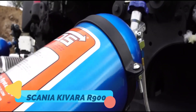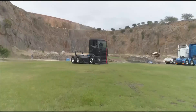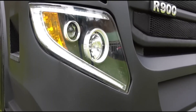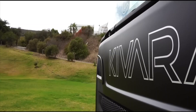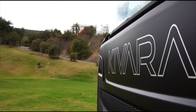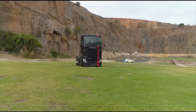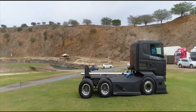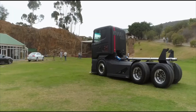The Scania R900 Kevara is not just a truck — it's a road-dominating masterpiece. This custom-built semi-truck features a monstrous 900-horsepower engine and an ultra-aggressive aerodynamic design that makes it look like a sci-fi war machine. Enhanced with LED lighting, an overhauled exhaust system, and a redesigned cabin that looks like a luxury spaceship, this truck is made for both power and style.